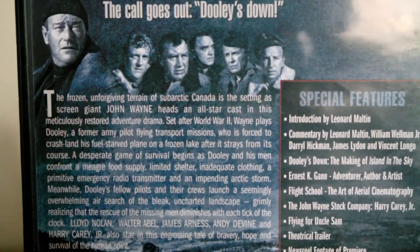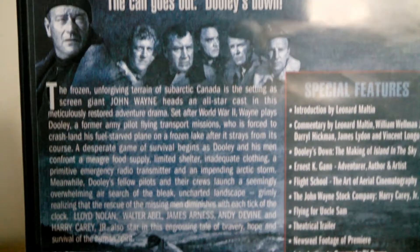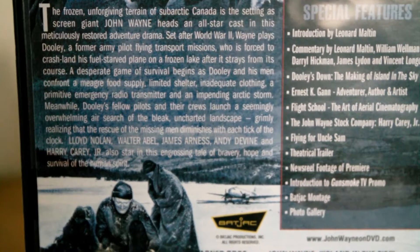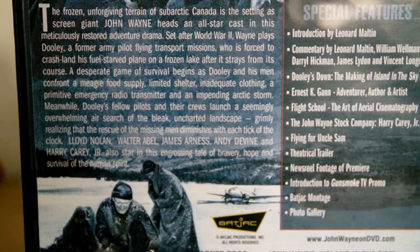It's an all-star cast and John Wayne plays a man called Dooley. He's a sort of captain of a flight — basically an ex-army pilot who flies missions carrying cargo back and forth between the US and Canada. But on this particular mission, the plane runs out of fuel and has to make a crash landing on a frozen lake in Canada.